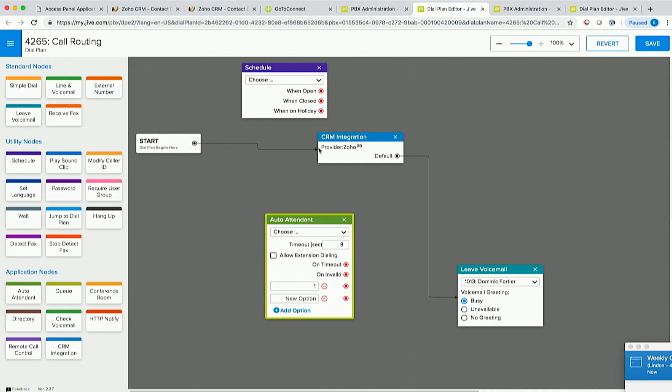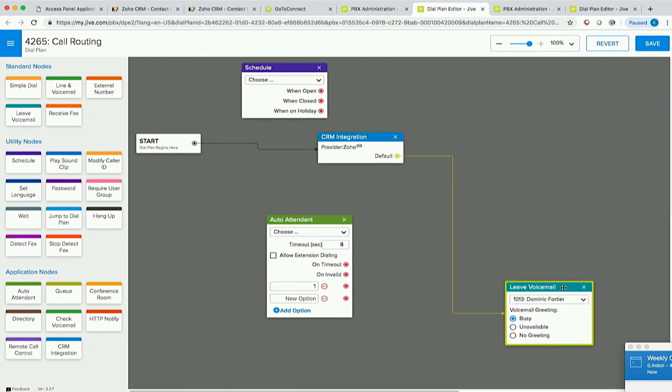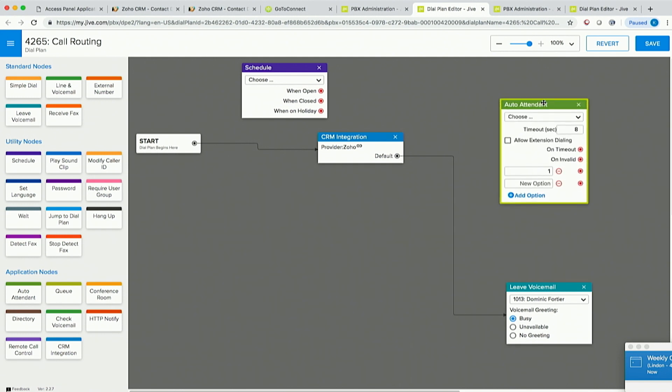But see this thing right here? It says 'CRM integration provider: Zoho.' By adding this node, and you being a Zoho customer registered with Zoho, now when a call comes in, the first thing that happens is the call information gets sent to Zoho. If the representative isn't available at their desk, we could set it up so it leaves a voicemail, or an auto attendant picks up and they go into a normal flow.